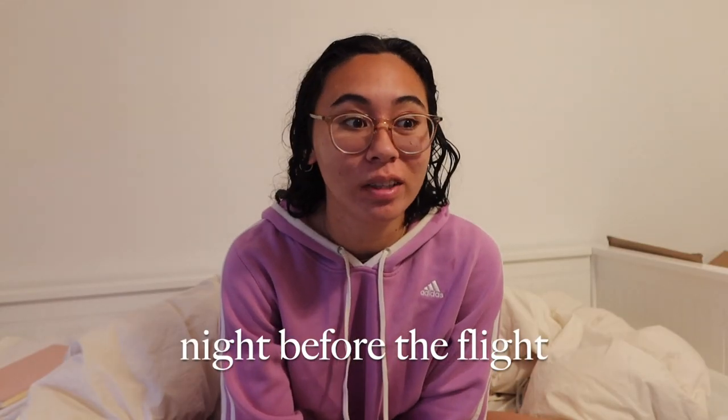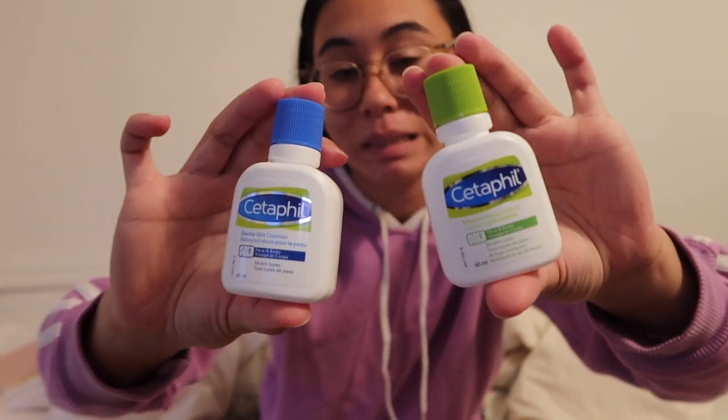My flight is literally in less than 12 hours, so this is really sinking in that I'm actually doing this and actually going on a plane. I stopped off at Shoppers on my way home from work to pick up my last minute necessities. I'm only taking carry-ons and not checking a bag, so all of my products have to be under 100 milliliters. I picked up a travel set so I can put my cream in it, but they also had these mini sets of full products which I thought were so cute. I also got a mini Dove deodorant.